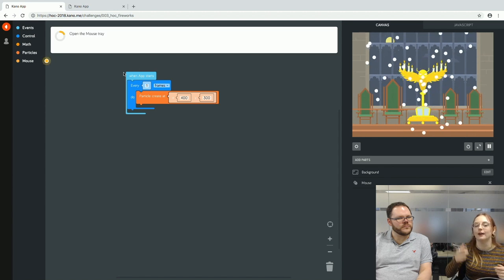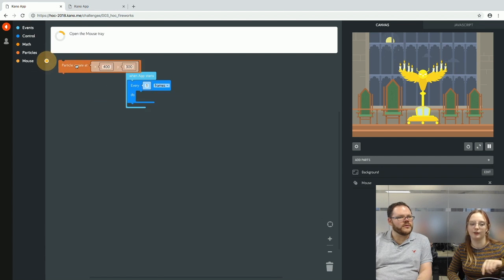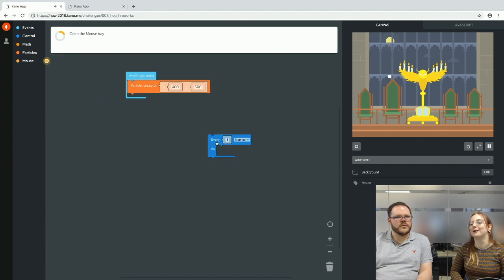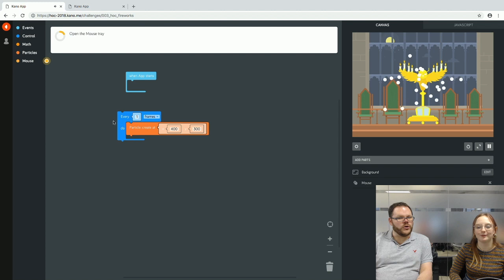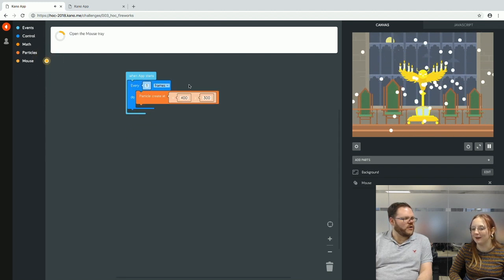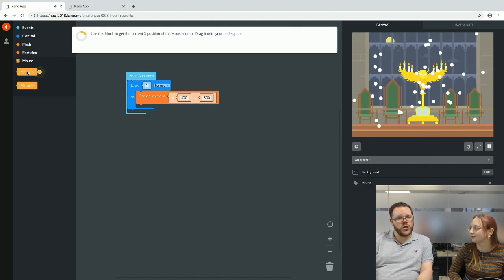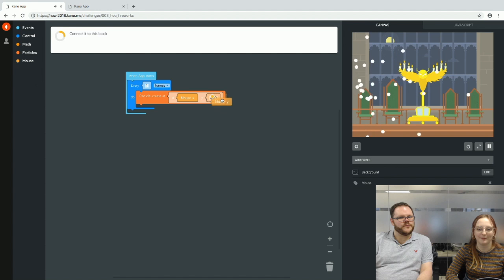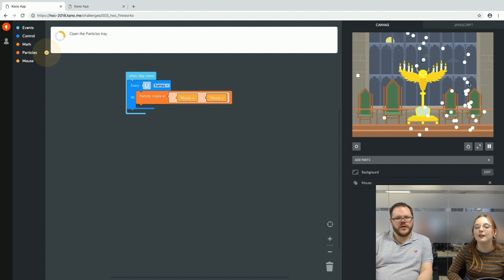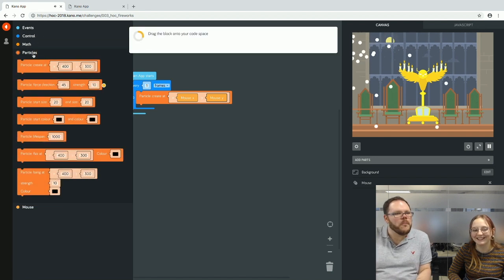If you take the particle creation out of the loop and put it at 'when app starts,' it makes just one single particle — it runs once and is done. By putting it inside the loop, it says: every frame, create one particle, keep making them. We then add mouse controls — in the Harry Potter Kano Coding Kit this would be a wand — creating particles at the coordinates of the mouse.